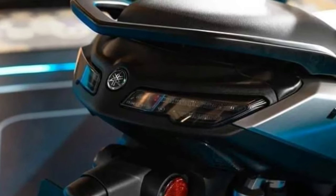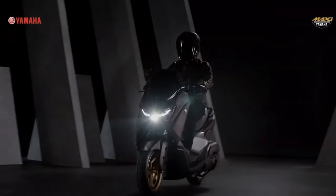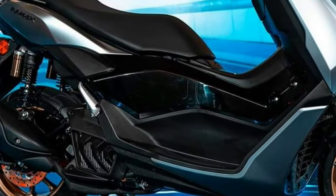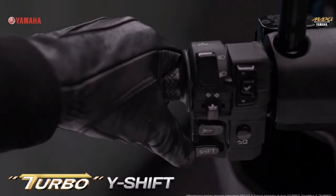The highlight of the 2024 Yamaha N-MAX Turbo is its turbocharged engine, delivering a significant boost in power and torque compared to traditional scooter engines, resulting in exhilarating acceleration and impressive top speed.